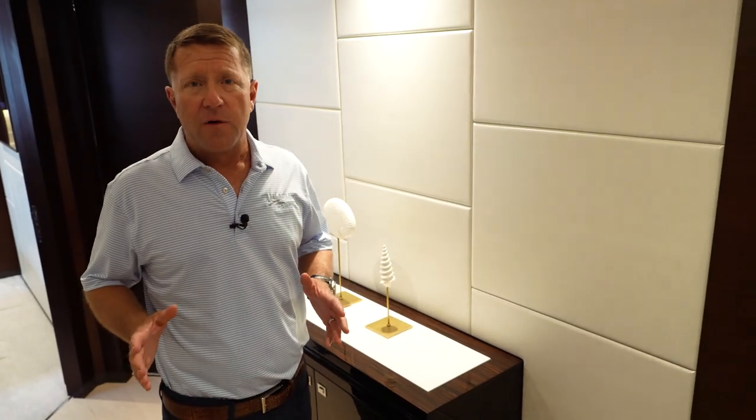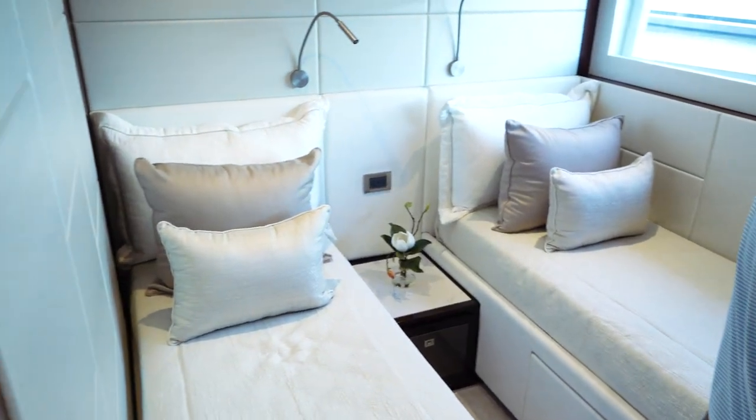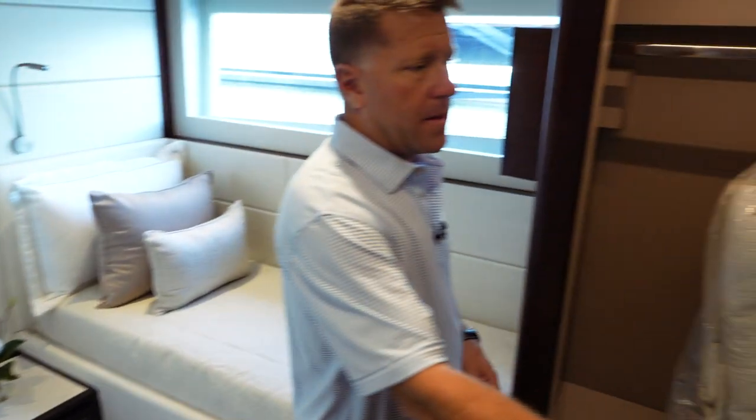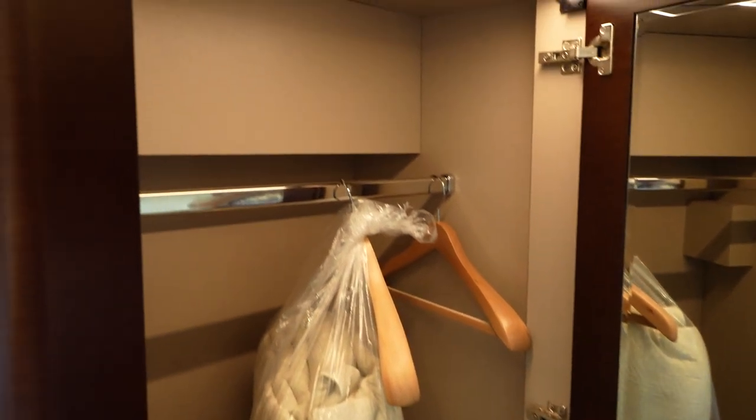The fifth stateroom is really well designed for having kids. Inside this room we have two single beds, a closet on each side, and behind this door there's their own en-suite head with a full-length mirror.